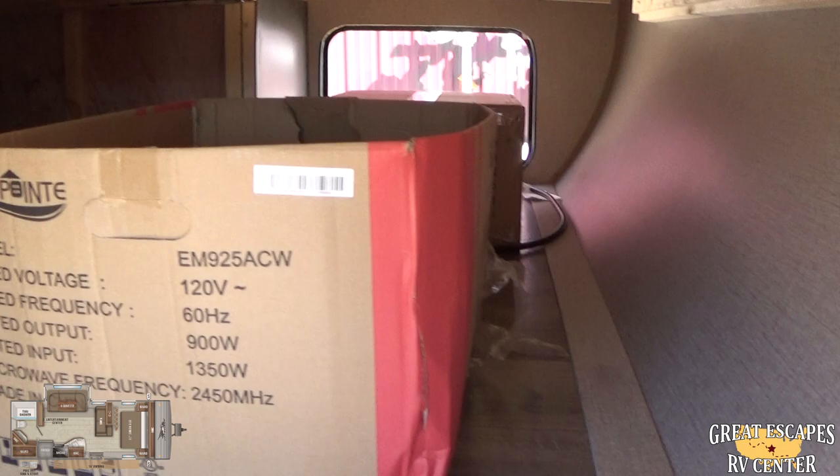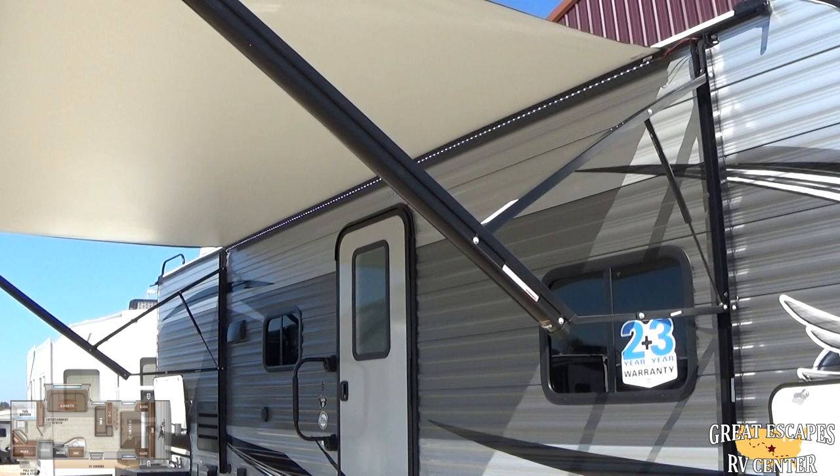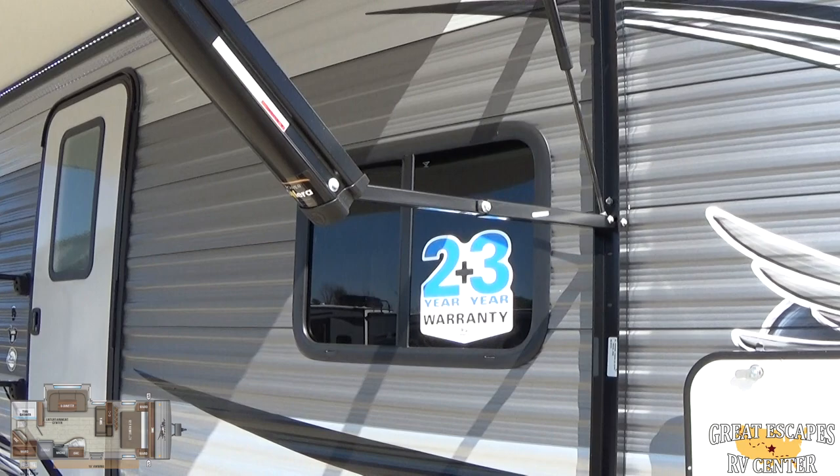Coming around here, this has the industry's best two-year bumper-to-hitch warranty and three-year structural. There's a nice full-span awning with a built-in LED light strip for nighttime use. It also has strut assist on the awning, so if it's windy it'll flex, and you can pitch it to one side or the other if it's raining to have the rain roll off.